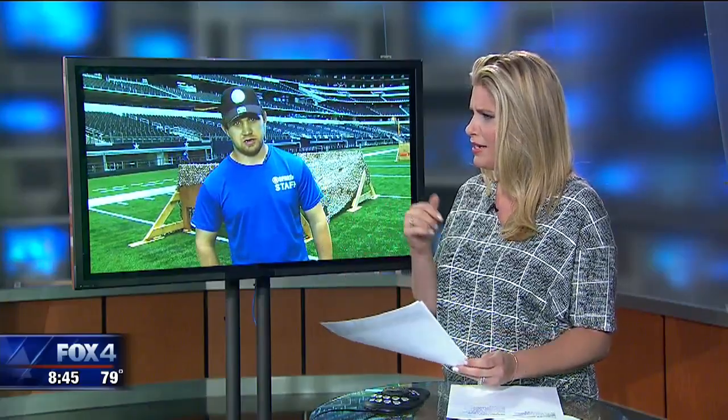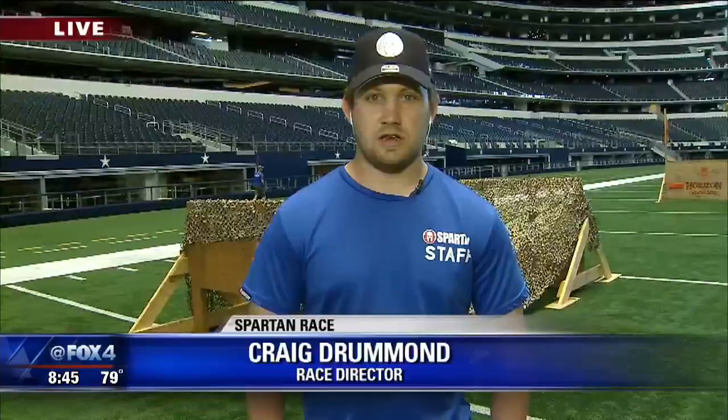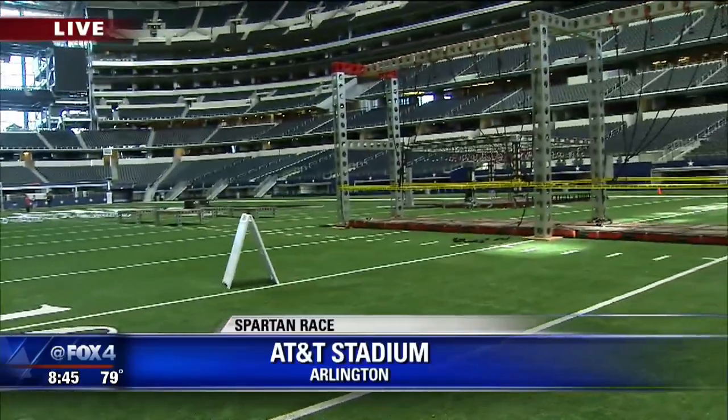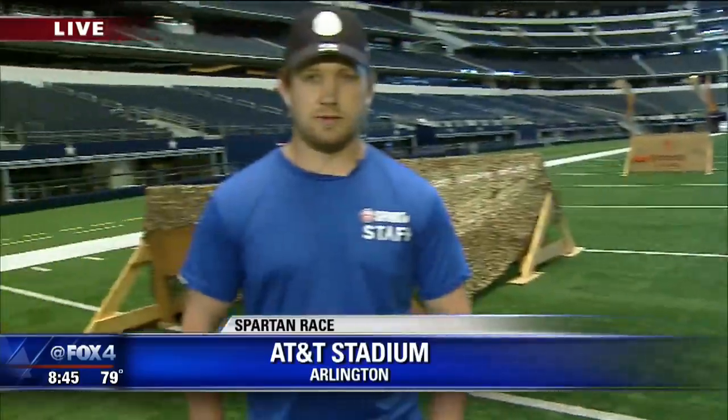So is the race all inside the stadium? Actually, we have some obstacles outside the stadium too, but the majority is inside the stadium on every single level. We also have full field access, which is great.